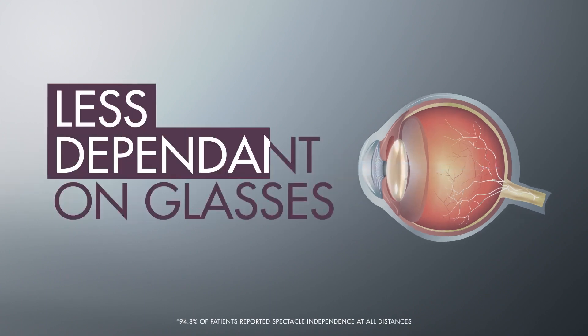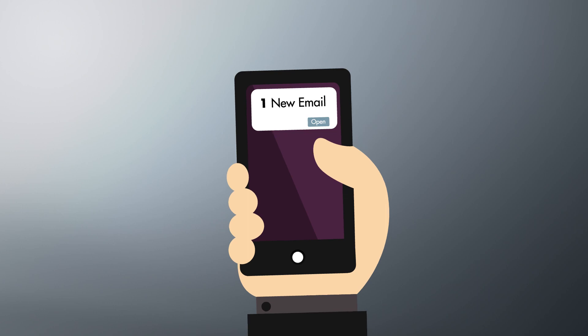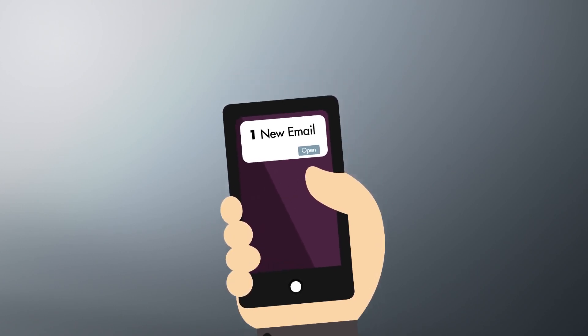Trifocal lenses can reduce or eliminate the need for glasses by re-establishing your range of vision. This can be especially beneficial at the intermediate distance, where daily activities like reading, using smart devices, or typing at a computer require clear vision.